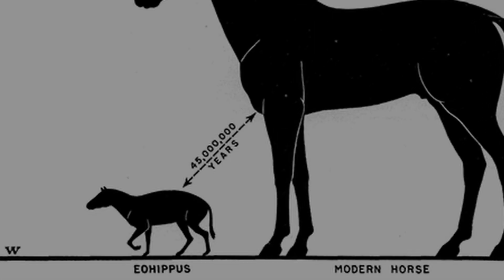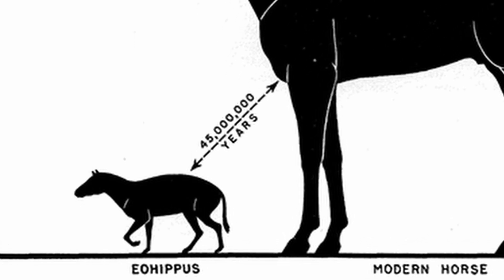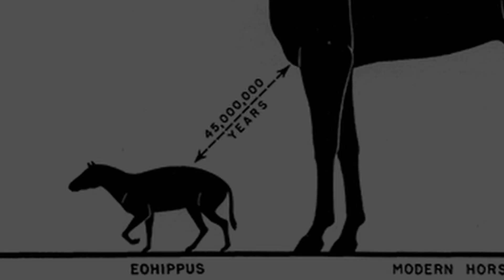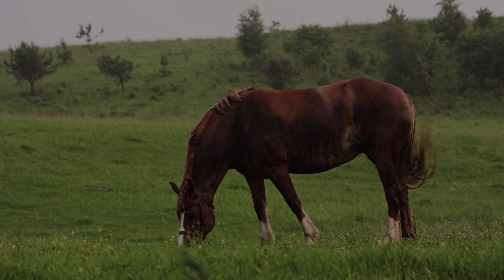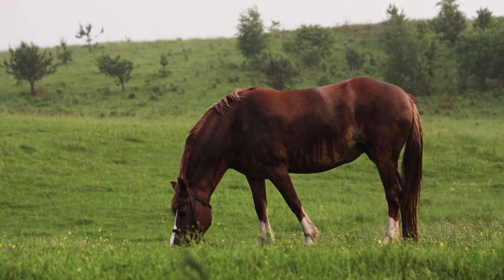Around 55 million years ago, a dog-sized mammal lived in the dense forests of what is now North America. This animal, called Eohippus, or dawn horse, marks the beginning of an extraordinary journey: the evolution of horses as we know them today.